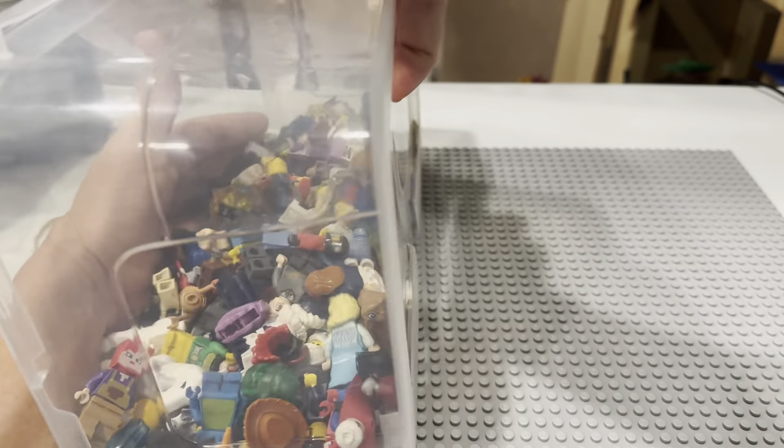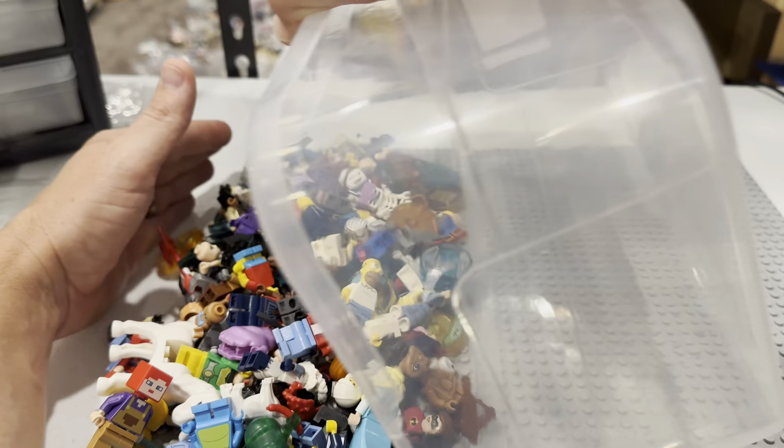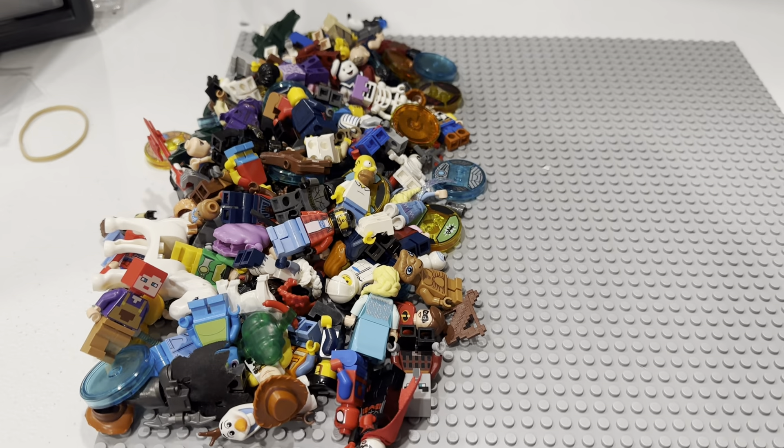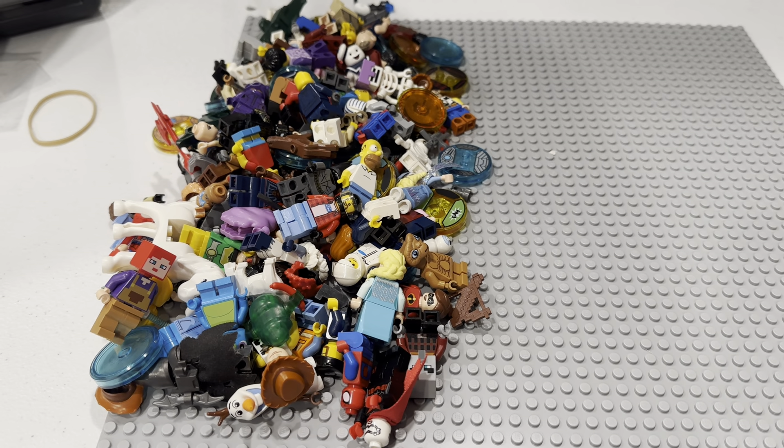Our goal, as always, is to double our money on any given haul. That way we can fund our Lego projects. If you're interested in any of the stuff you see here, feel free to check out the links in the description for my Whatnot shows, my Bricklink shows, and my eBay listings. It's a great way to support our channel as well.